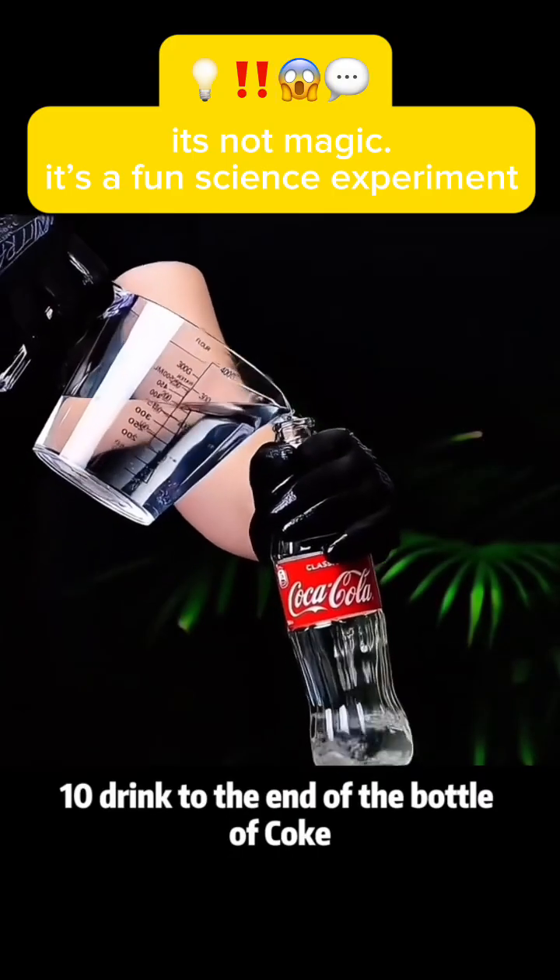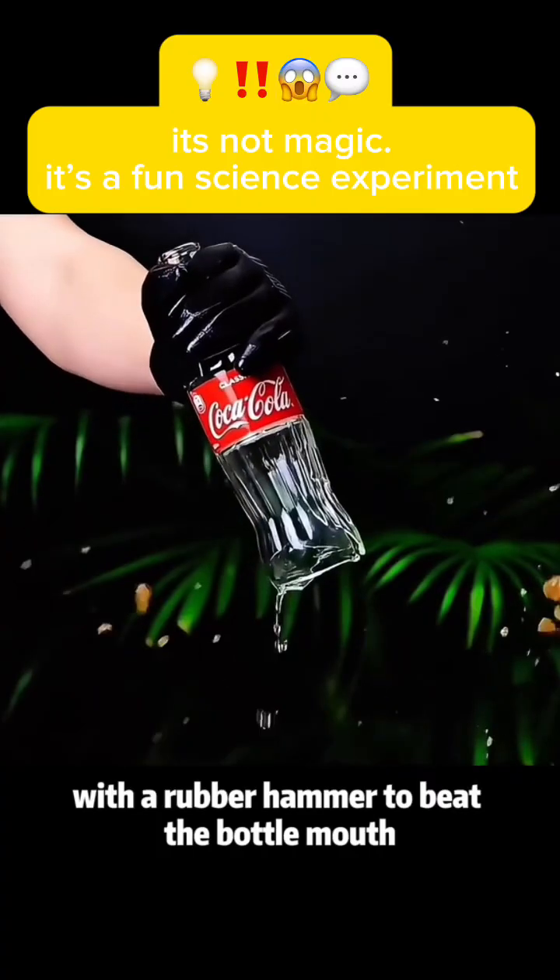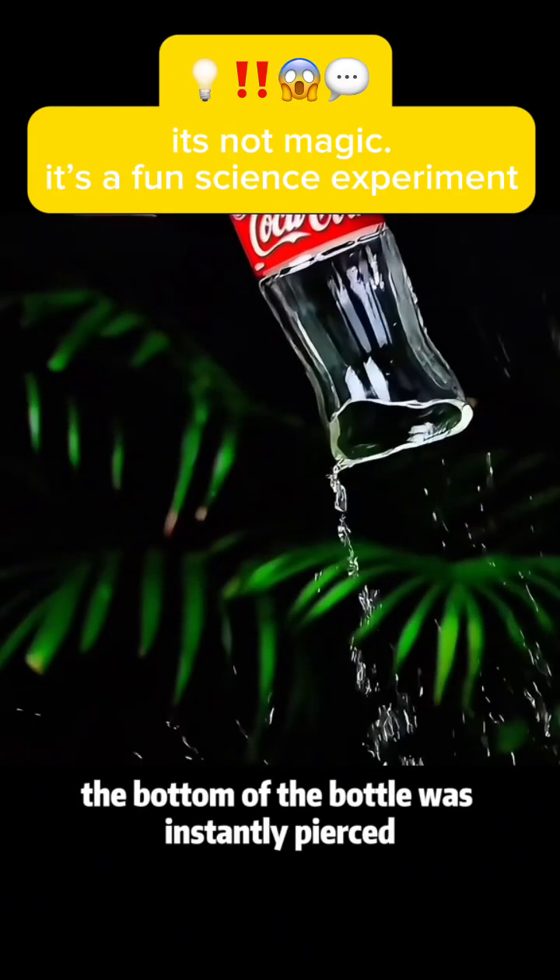Experiment 10: Drink a bottle of Coke down to the end, then pour in half a bottle of water. With a rubber hammer, beat the bottle mouth and the bottom of the bottle is instantly pierced.